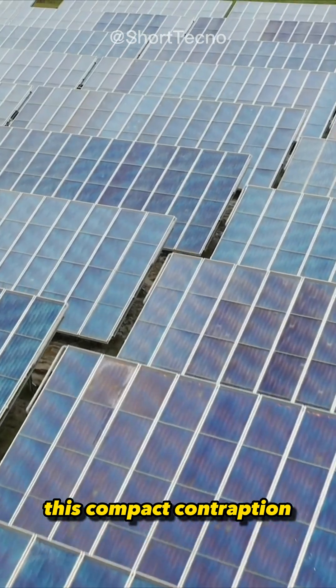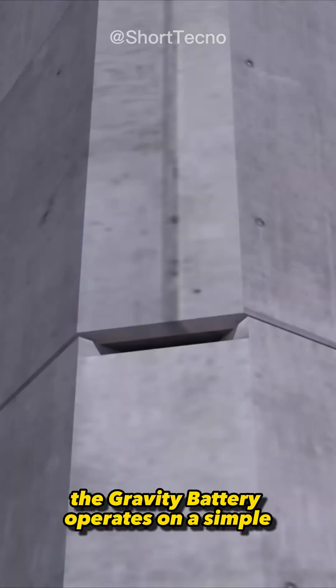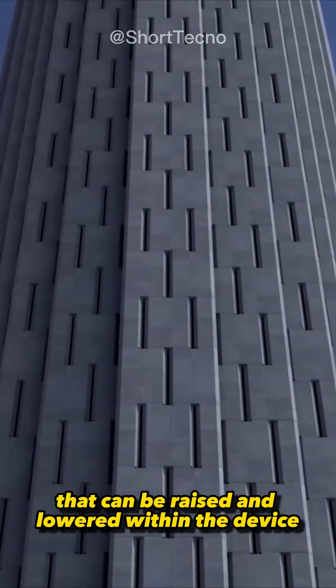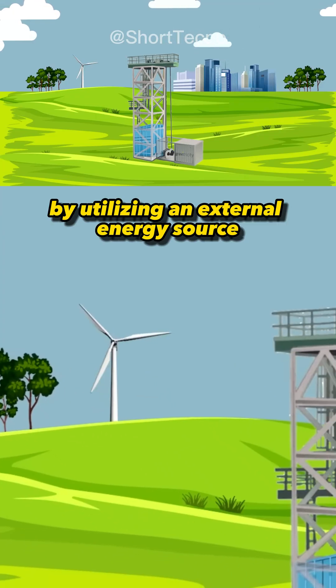This compact contraption is a game-changer in the realm of renewable energy. At its core, the Gravity Battery operates on a simple yet profound principle, harnessing the potential energy of weights that can be raised and lowered within the device. By utilizing an external energy source,